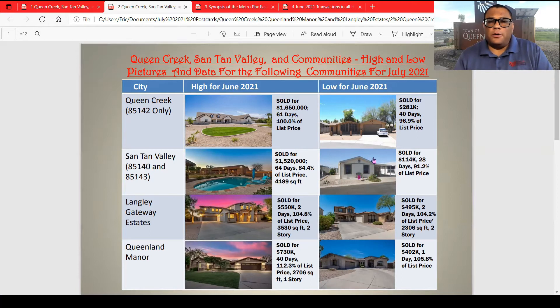I believe that $114,000 is on a leasehold — you cannot buy that with land, that is on a lease or you pay park rent. Langley Gateway Estates: the highest sold was $550,000, two days on market, 104.8% of list price, 3,530 square feet — that is the biggest model in the northeast section of Langley Gateway Estates.